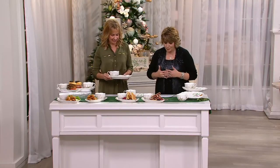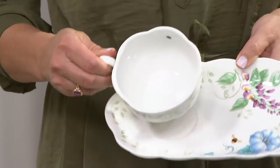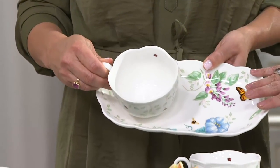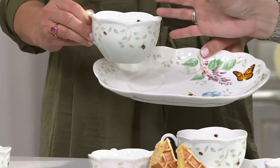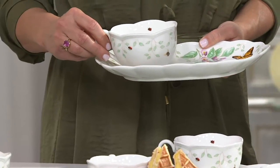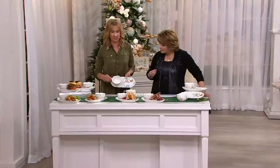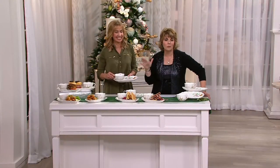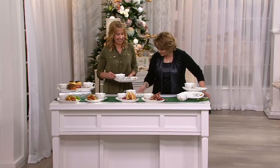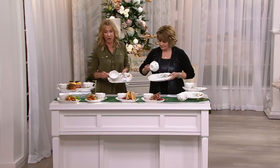This is Butterfly Meadow in a soup and sandwich set. I love it — it is so cute! You get two plates and two soup mugs or bowls for $39.98, dishwasher safe and microwave safe. It's one of the most charming, beautiful, artistic patterns — it just takes you to the garden even when it's no longer in bloom. That's what everyone loves about Butterfly Meadow.